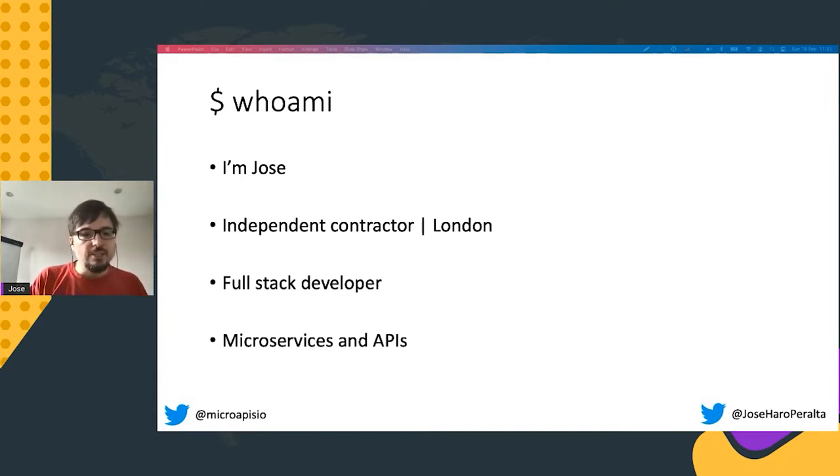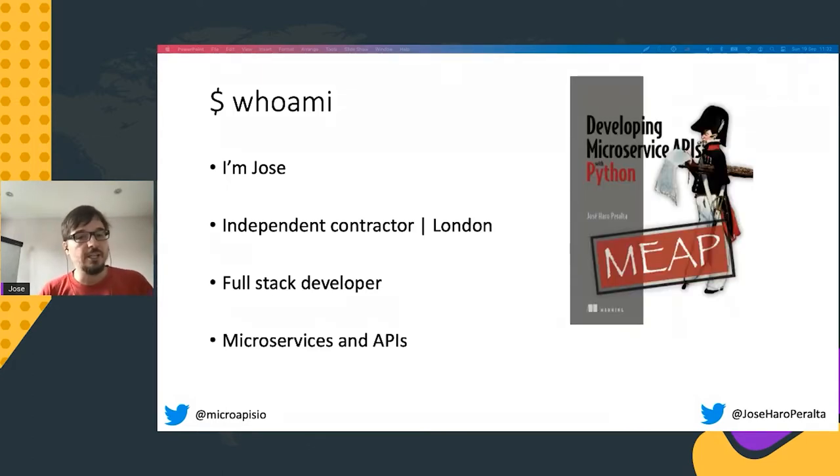During this journey, I've made lots of different mistakes. But I also learned a great deal about what it takes to build great microservices platforms and to deliver robust API integrations. The result of this learning is a book published by Manning. It's still under development, but we are at the very end of the writing process. The title is Microservice APIs in Python, available under Manning's early access program.